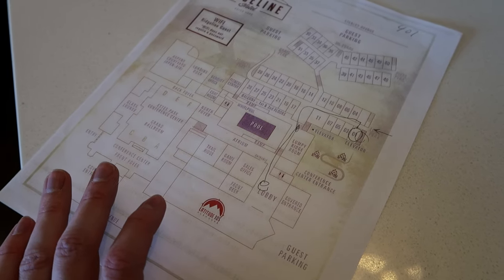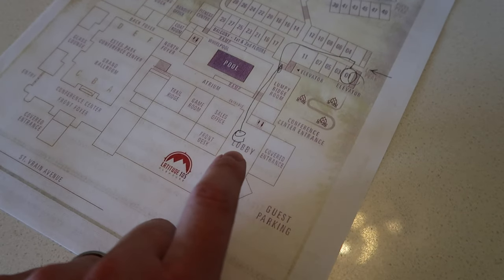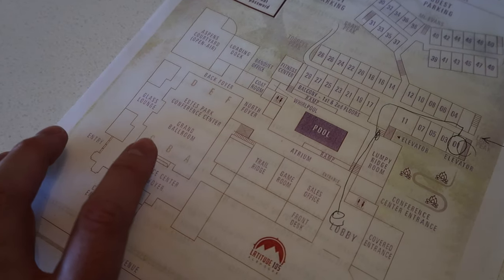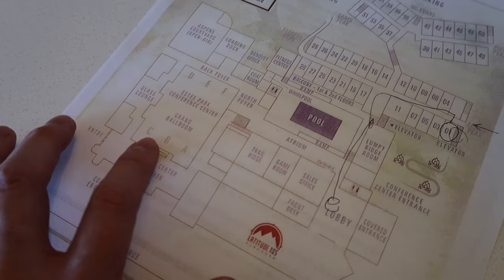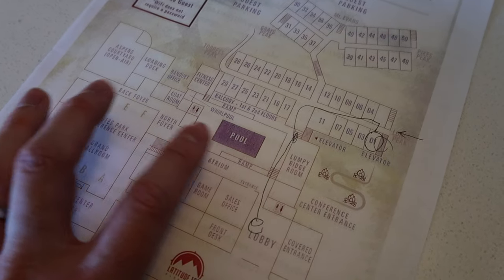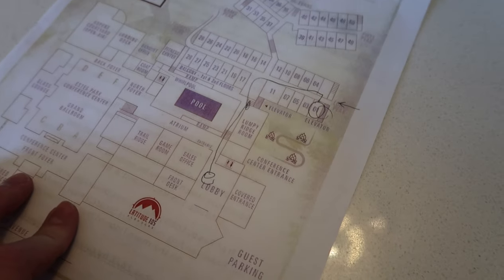That's about it for our room tour — now we're going to do a walkabout of the Ridgeline Hotel so you can see all the incredible amenities on property. It's an amazing resort, much better and bigger than I thought it was going to be. Here's a general idea of where we are: our room is here, the lobby is down here, there is a conference center on property, the pool is all indoor, and this whole area is open to the public daily.